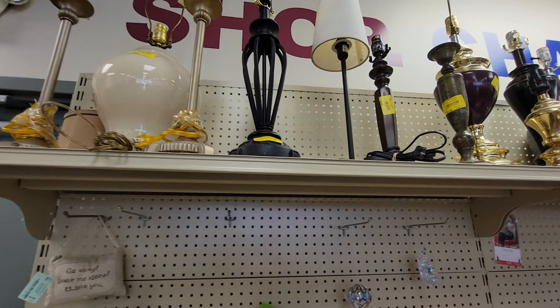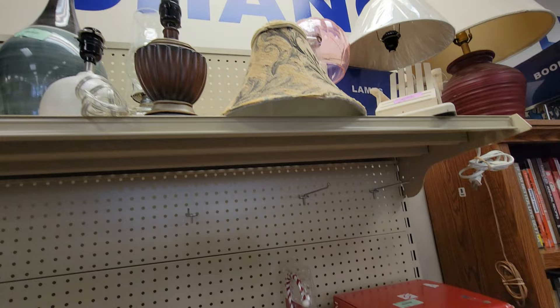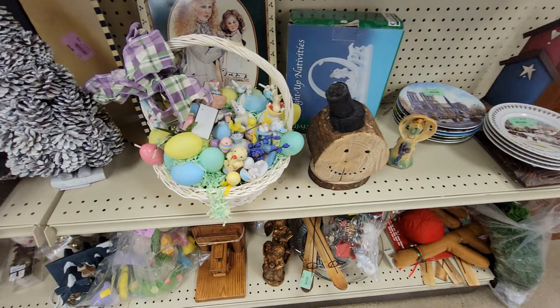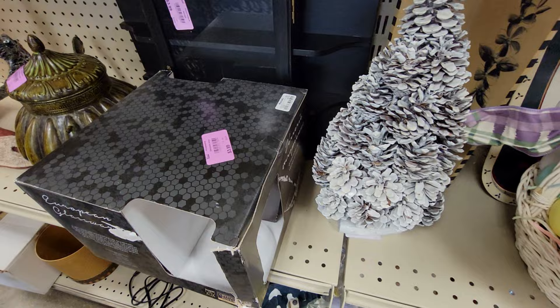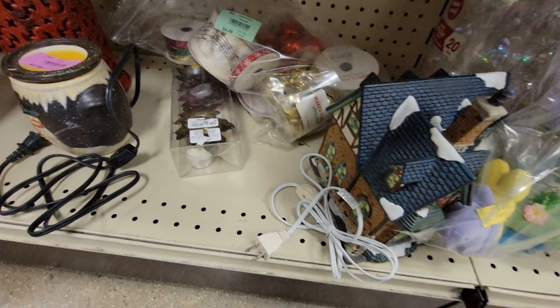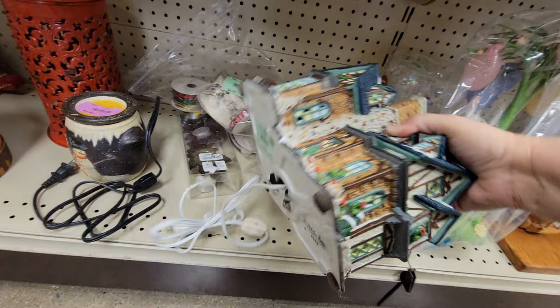Alright, then we've got some lamps up here — cute. And some Christmas decor. Oh, that's neat — what to do with Easter decorations. I've got a whole bunch of those, it's a neat idea. And then we've got a pinecone tree. And then some more Easter decorations.